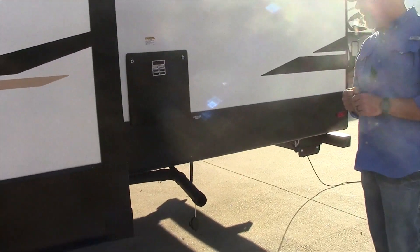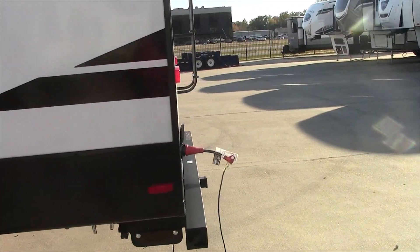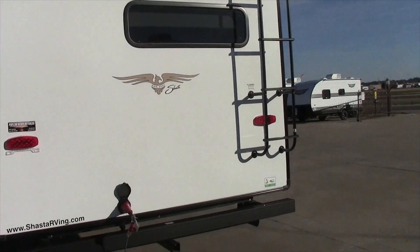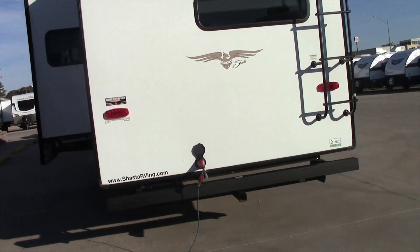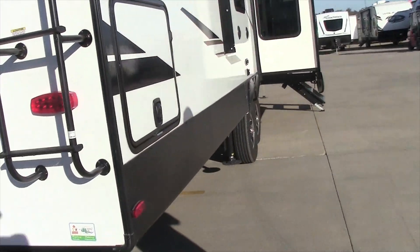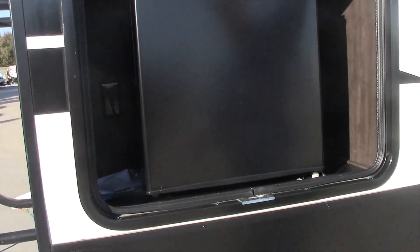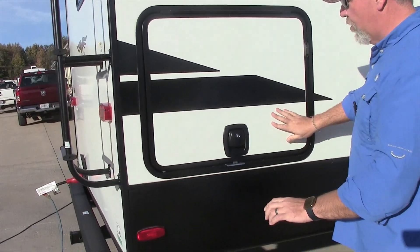Huge gas-electric water heater. Around the back, it has the Furion backup camera. It has the mounted ladder, so it is a full walk-on roof. It has the two-inch receiver on the back. It has the rear outside refrigerator and very nice, thick, slam baggage doors.